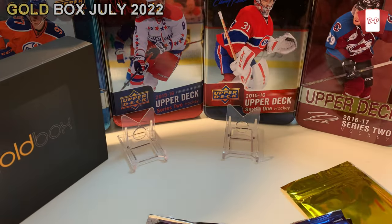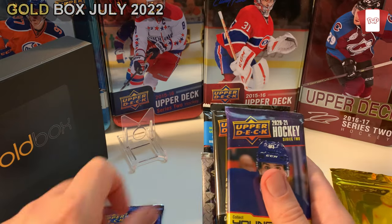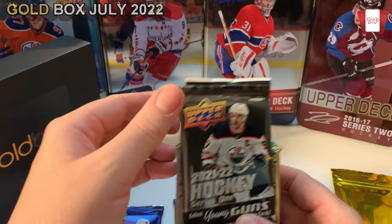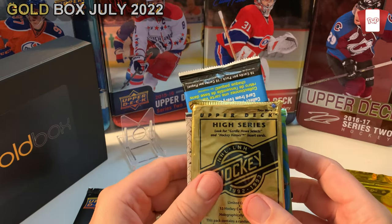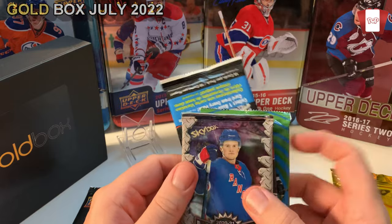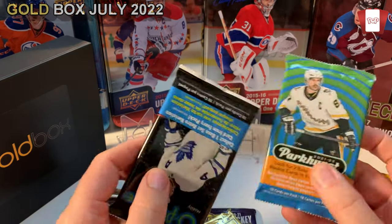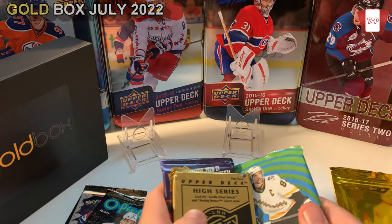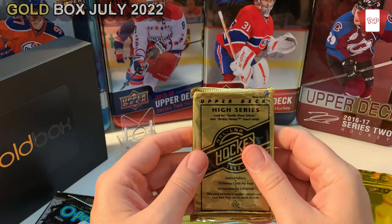Really, really good packaging — very premium product. So this is what we got here: we've got 2021-22 Series 2 Young Guns, retail from 2020-21, and hobby. Then we've got Upper Deck — I guess this is the vintage pack, the gold Gordy Howe series. Then we've got Metal. Then we've got another extended series. Then we've got Parkers 2021-22, I like these cards. And then we've got a hobby. That's the lineup.